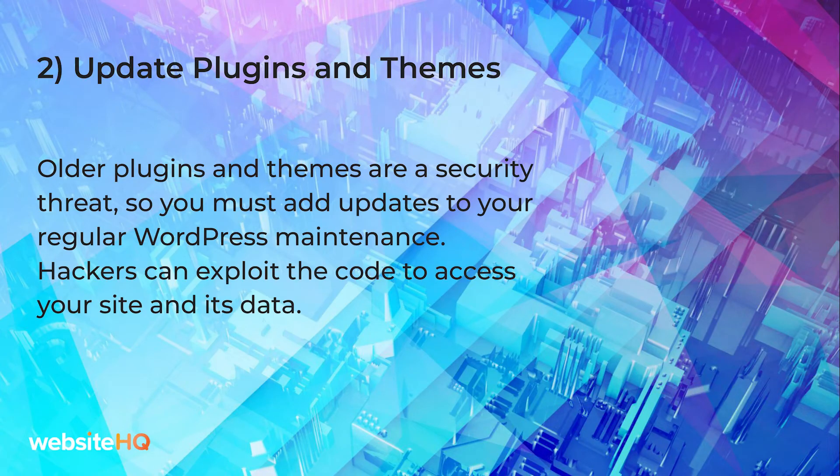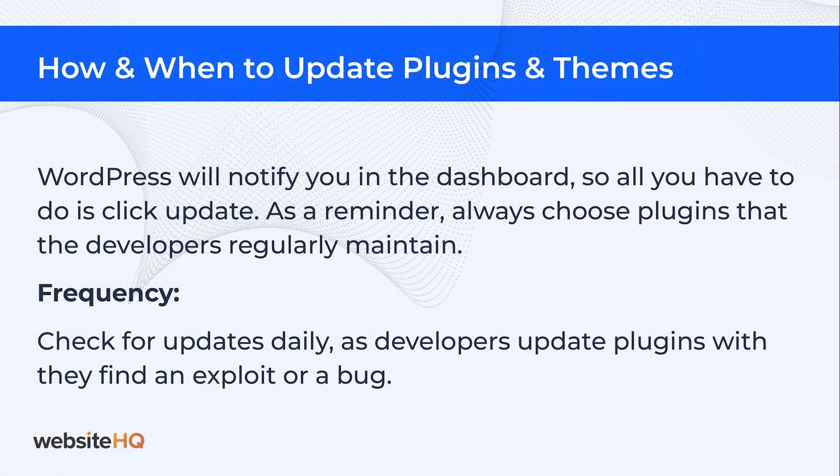Second on our list: update plugins and themes regularly. Older plugins and themes are a security threat, so you must add updates to your regular WordPress maintenance schedule. Hackers can exploit the code to access your site and its data. WordPress will notify you in your dashboard, so all you have to do is click update.